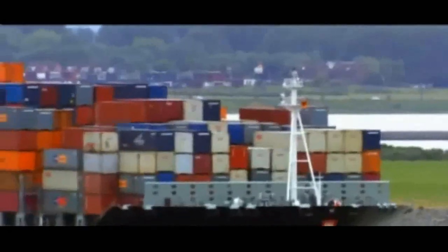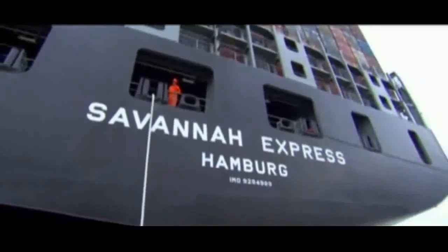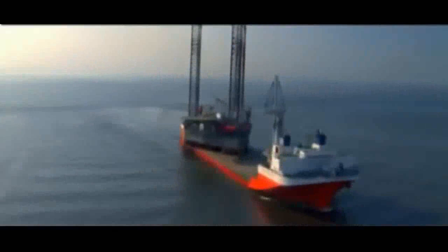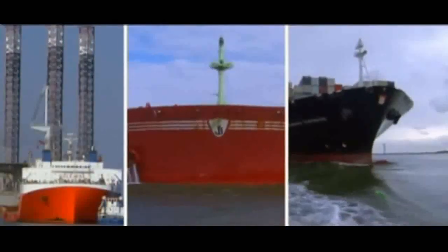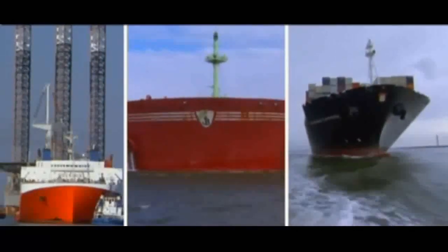Up next, the mega-wide: the Savannah Express. 8,400 containers stretch across her deck, making the Savannah one of the top two container ships in the world. Can the port's tugs make her big turn? Finally, the mega-tall: the mighty Servant 3. This ingeniously engineered, massive open-deck cargo ship is giving the port an eye-popping mission — pull off her 6,000-ton oil rig in open water. Three mega-ships, three mega-challenges, and Rotterdam is ready.